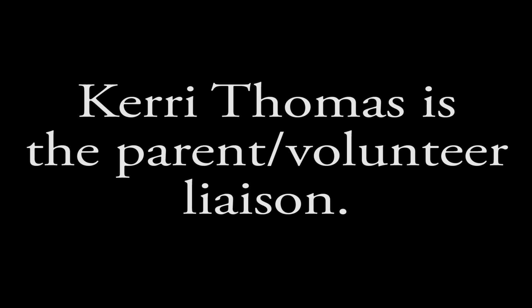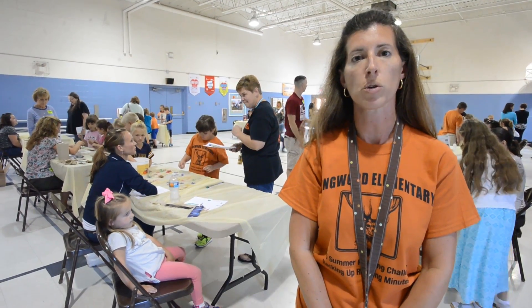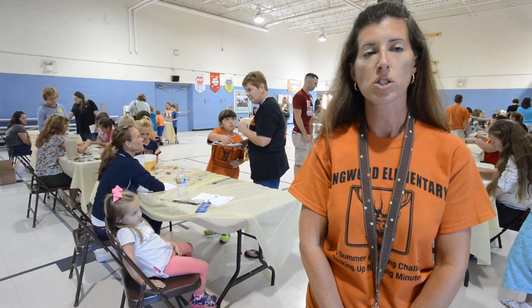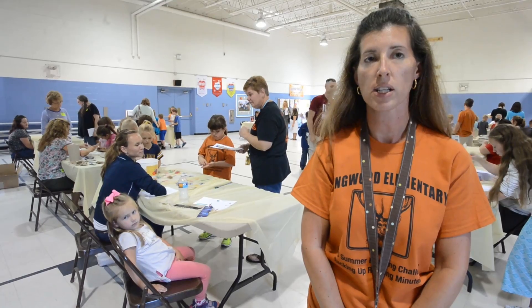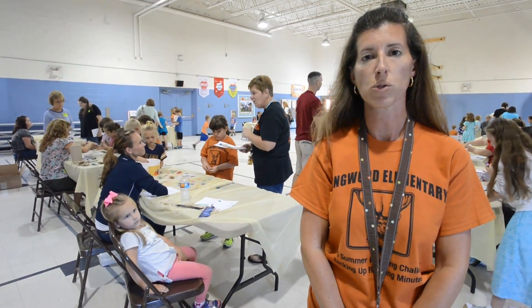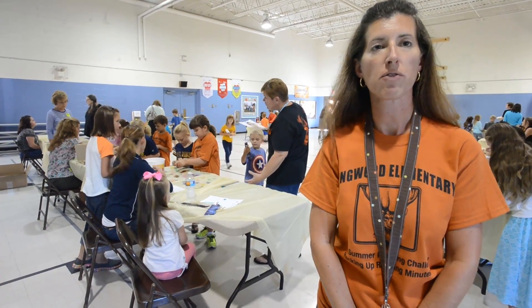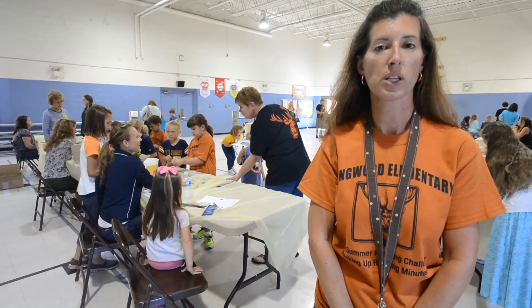Today we have some children that participated in our summer reading challenge. They had to read 840 minutes or more, and they are eligible to come and participate here today in activities from the West Virginia Children's Discoveries. We have approximately 65 kids that were able to come in and participate.